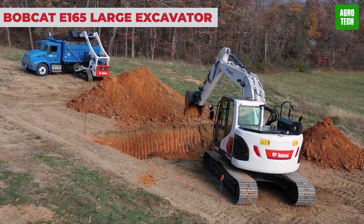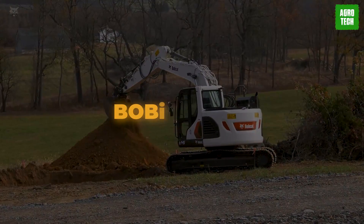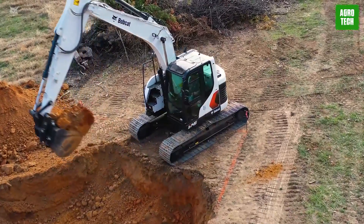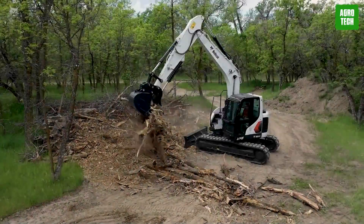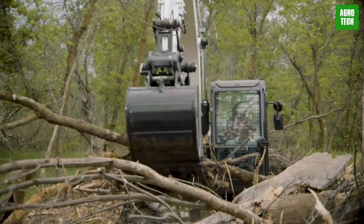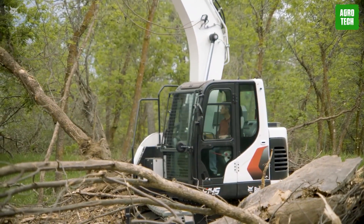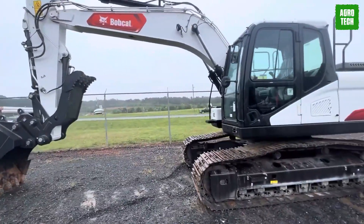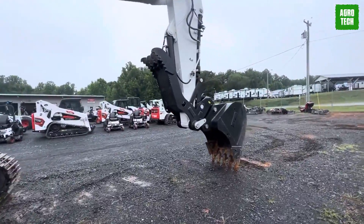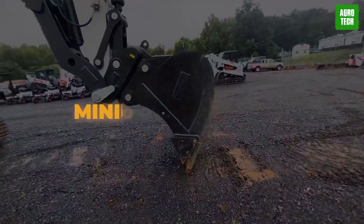Bobcat E165 Large Excavator. Get ready to turbocharge your productivity with the Bobcat E165 Large Excavator. Engineered for heavy-duty digging and lifting tasks, this beast delivers optimized performance like never before. With class-leading hydraulics, you'll enjoy reliable power that saves time with every digging cycle. Maintenance is quite easy thanks to wide-open access panels, a hinged belly pad, and centralized grease banks, keeping you up and running with minimal downtime.